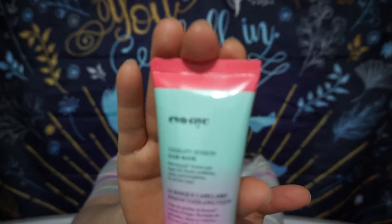All right, so the first item is Eva NYC — I hope I'm saying it right. You'll know from my channel that I butcher names and companies. We have this Therapy Session Hair Mask. This is interesting because I do actually use a hair treatment or hair mask already — I use the brand Briogeo, plus a couple of serums to help with the tips of my hair. I just put it on the drier, older ends. Anyway, this is the Therapy Session mask.